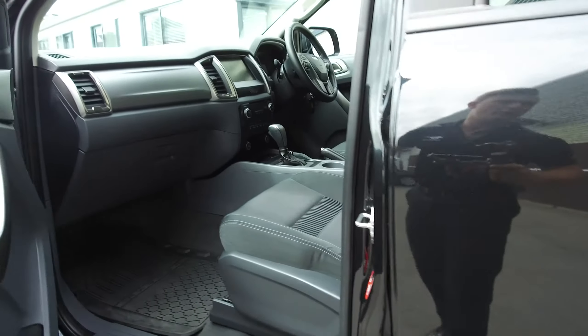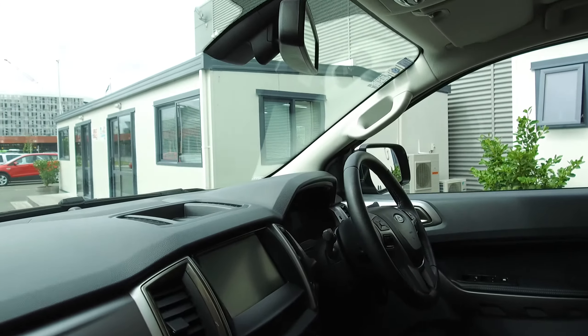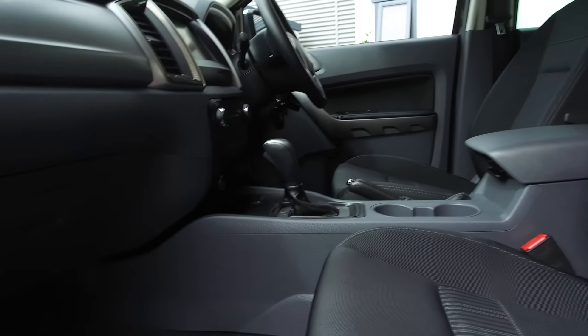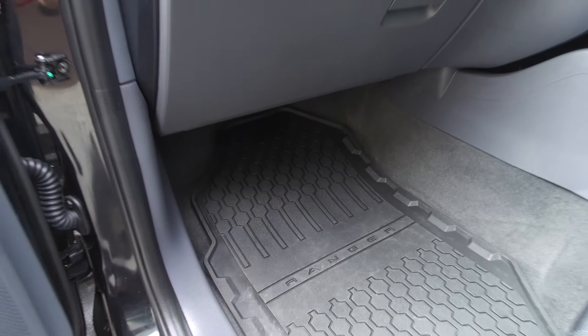Nice and tidy inside and outside. There are a few little imperfections — a little stone chip — nothing too major at all. On the inside, we have driver, passenger and side curtain airbags for a five star safety rating, electric windows all round, no rips or tears in the upholstery, and fitted rubber floor mats.